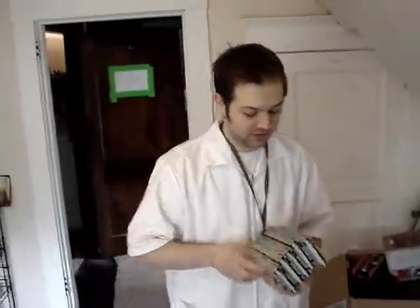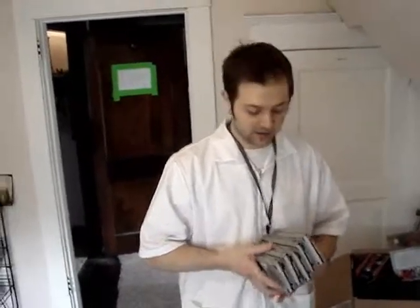I wish you would stop sending us floppy drives. There's really nothing we could do with floppy drives. I don't know where you're getting all these floppy drives from. I don't even know how you got my address, but that's cool — you're donating.